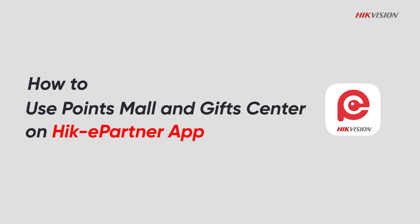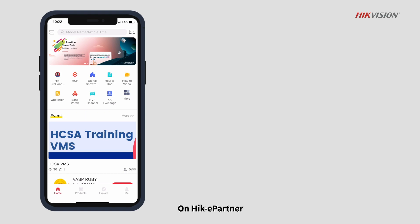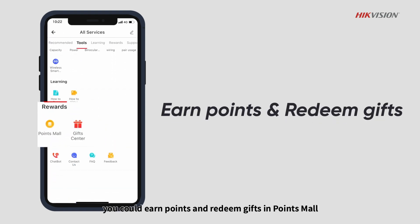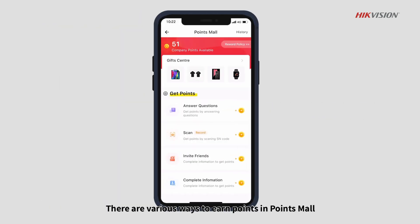How to use Points Mall and Gift Center on the Hike ePartner app. On Hike ePartner, you can earn points and redeem gifts in Points Mall and Gift Center. There are various ways to earn points in Points Mall.